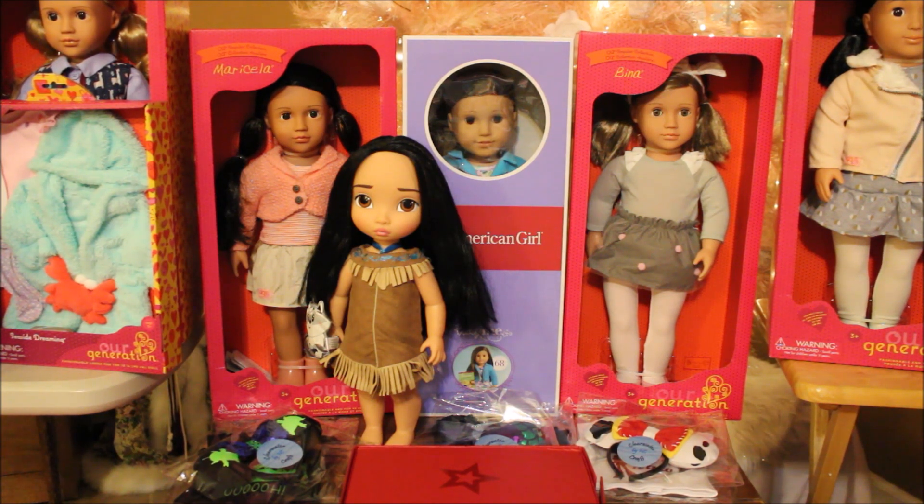So I replaced the other Truly Me 68 — I did a swap — and I didn't keep her name. This one will be Mallory, the name I wanted to give 68 since I first got her. Next to her is the beautiful Bina, and I'll be taking all these out and hopefully putting up pictures real soon.